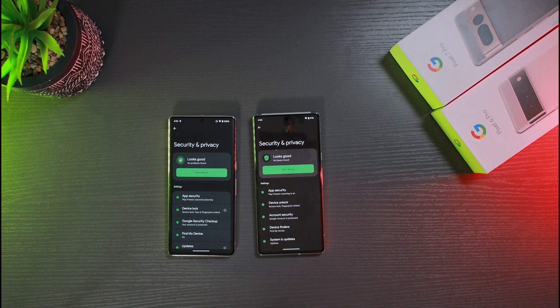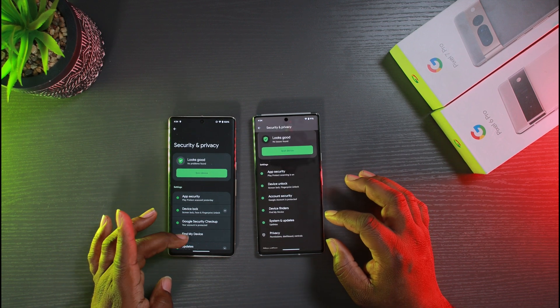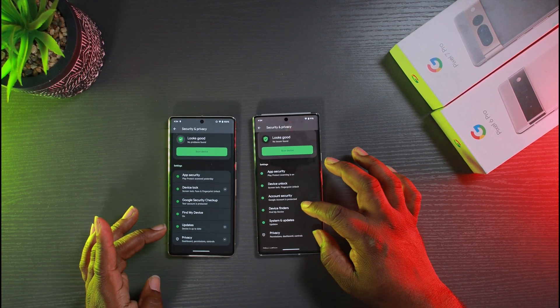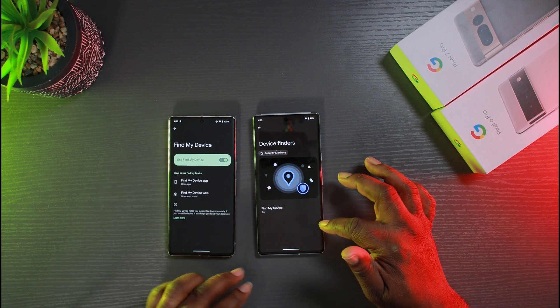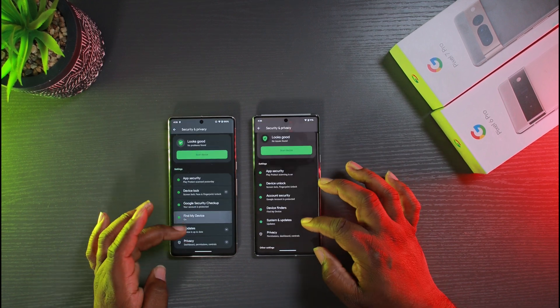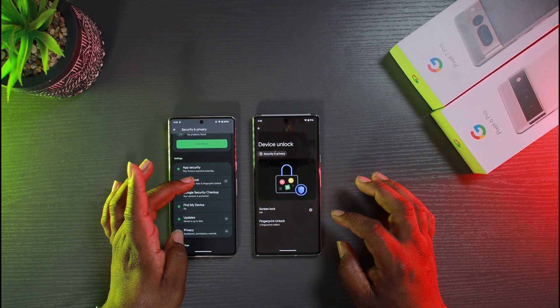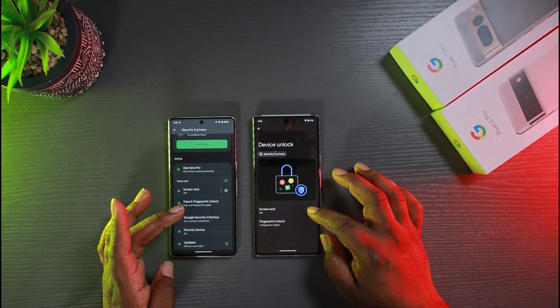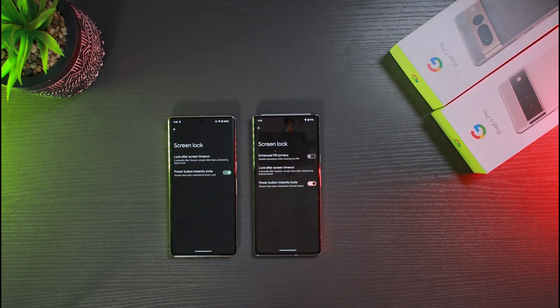If you go under Security and Privacy, you'll see they made some changes to the menus as well. They consolidated a lot of stuff under one section. You have Find My Device, but now they call it Device Finders, and you get a different menu when you click it. Device Unlock also has more options — when you go into your PIN, you'll have enhanced privacy here versus not having it before. Lock screen timeout and instant unlock are still there.